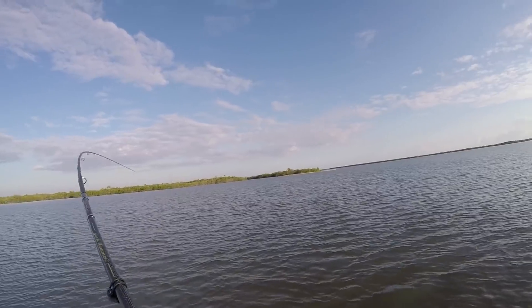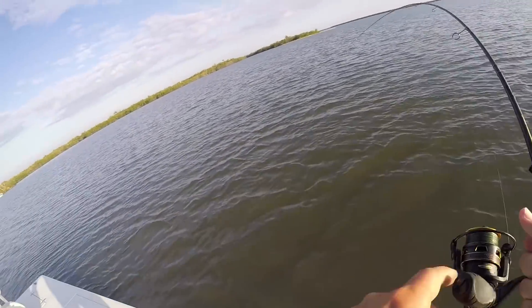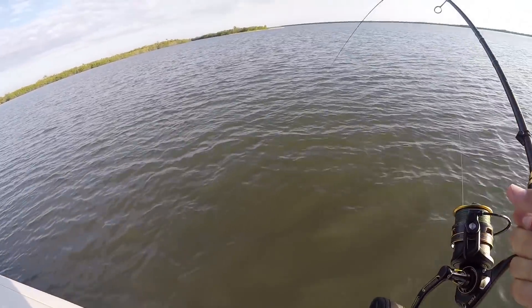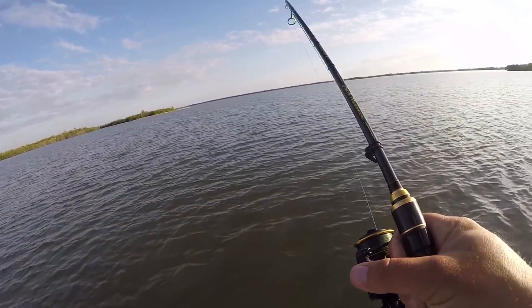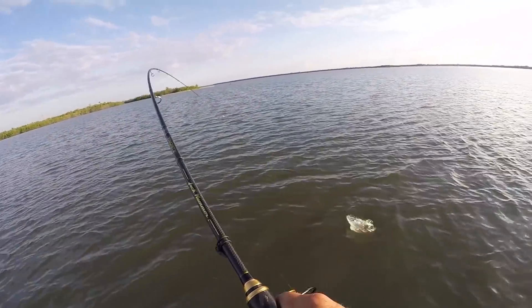I got a fish! There is a big dolphin over there — he went the other direction, thankfully. I think we're good, he swam off the other direction. It's a nice trout I've got on too. I would hate for the dolphin to eat this thing.